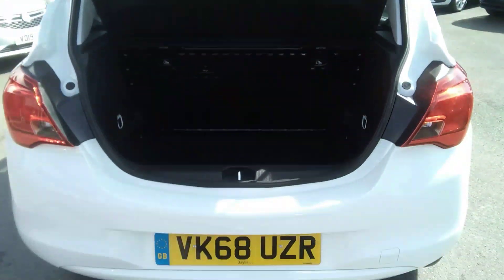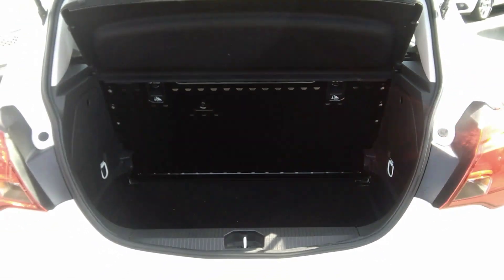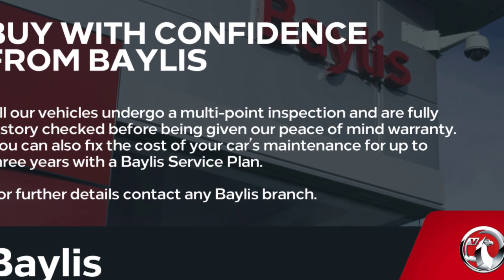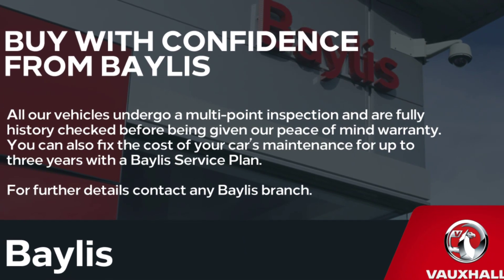As we go to the boot, we can see this is very spacious and the seats do go down for extra room. Finance options are available as well as Bayless service plans. If you're interested in this car, please give us a call at Bayless Vauxhall.